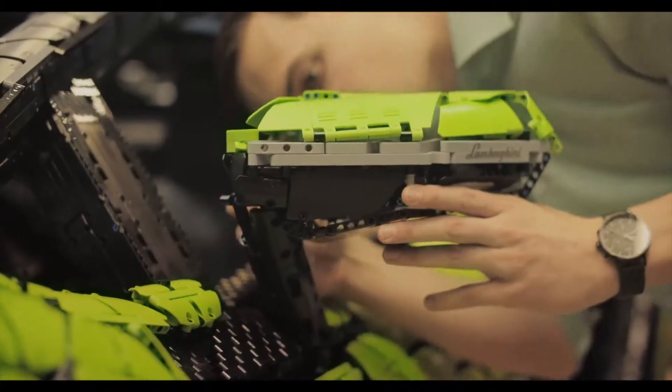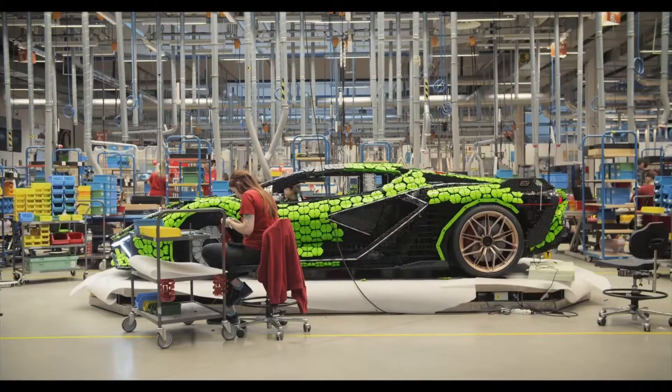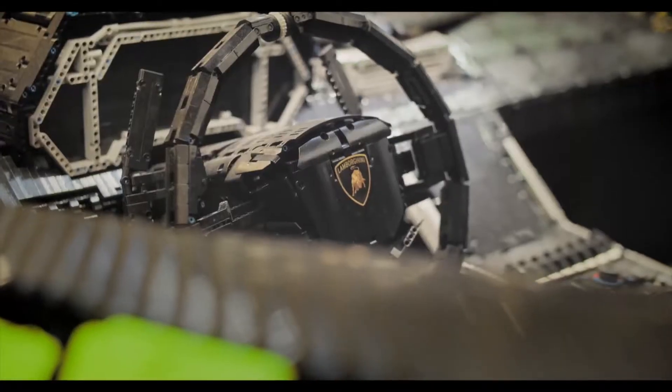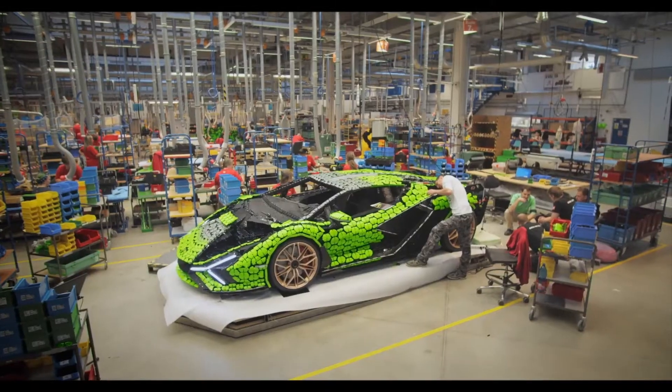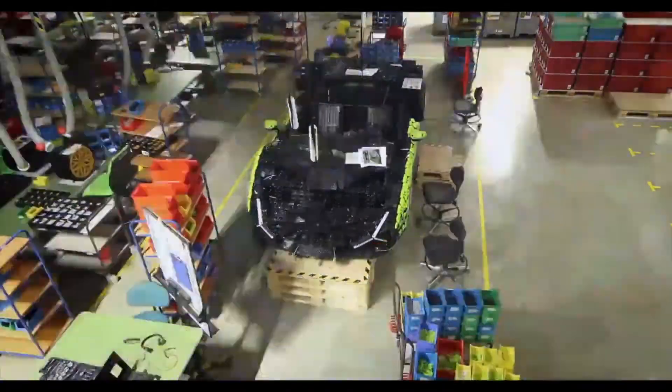From there, everything moved quickly — the final builds, the small details, the test of the electronics. Our dream had come true. The full-size LEGO Technic version of the Lamborghini Sian FKP37 was complete.